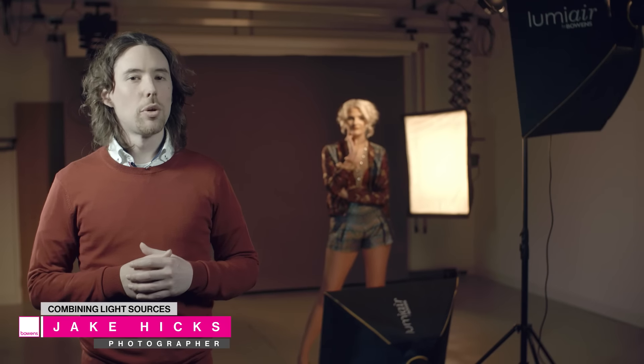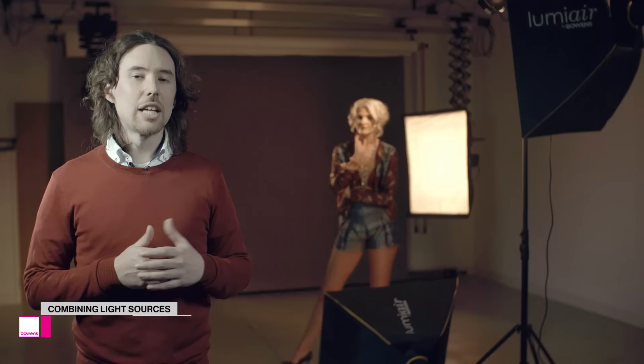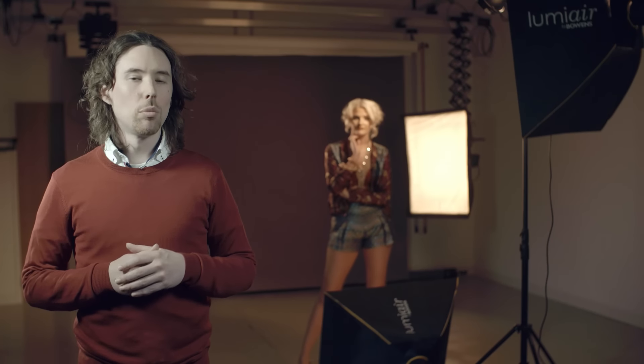Hi, I'm Jake Hicks and welcome to Team Rowan's lighting tutorial. Today we're going to be looking at the differences between both hard and soft light and the benefits of each of them. We'll also be looking at the advantages of actually combining them into a single light source.